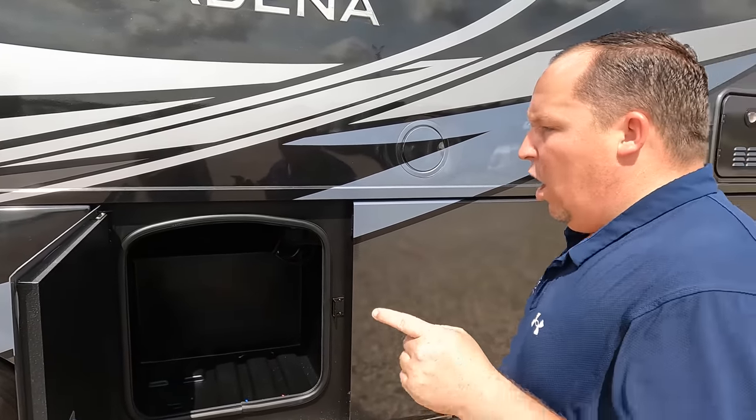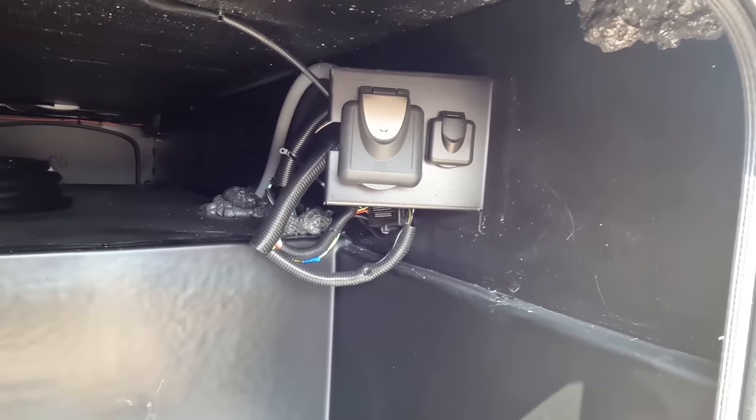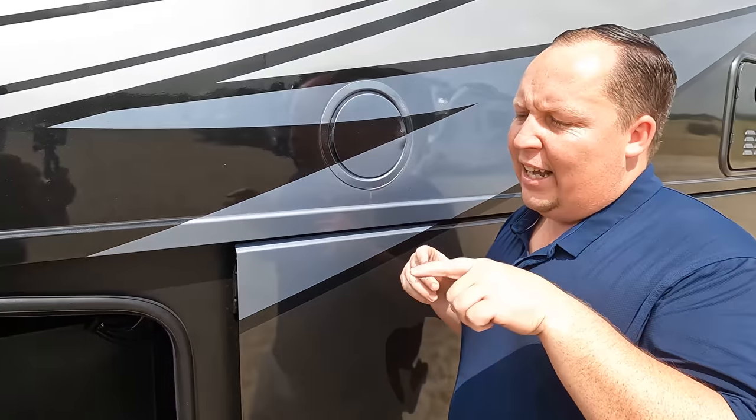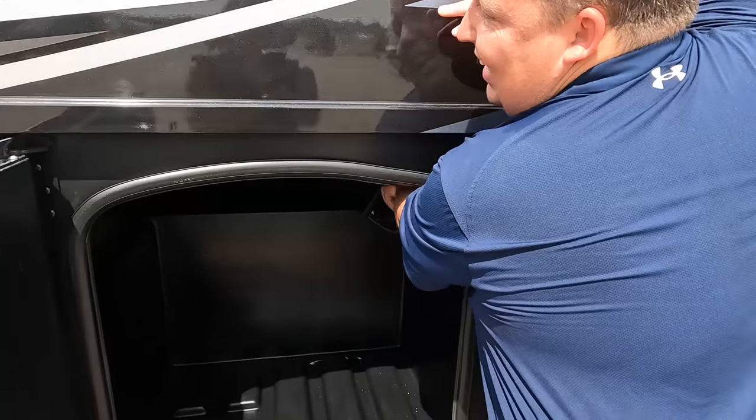Now it's time for three things we love and three things we don't love. Starting with dislikes. Dislike number one is absolutely crazy — I said this during the Inception review. The 50-amp power cord — you have to plug it in from the outside. It's the dumbest thing I've ever seen. With that 50-amp cord being so heavy, you literally have to try to line it up. I hate that. America, you will not see that on a Part Two Pasadena. That is dislike number one.